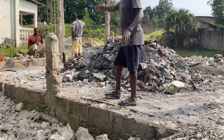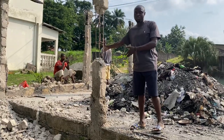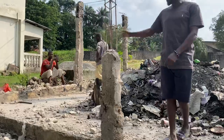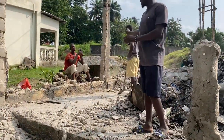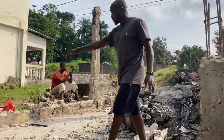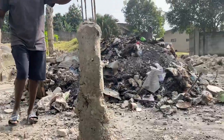Over there, the person you see with the red — that is our contractor, or builder. And this is his assistant also. You can see all this place here — we are really, really breaking this place down.